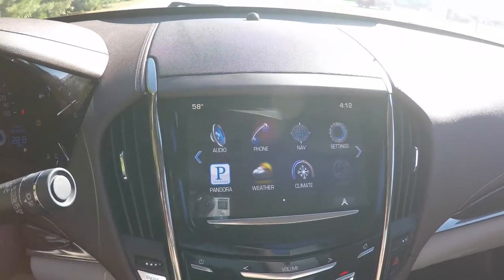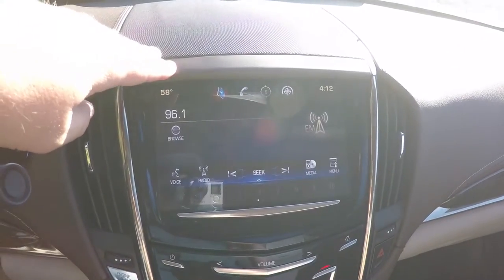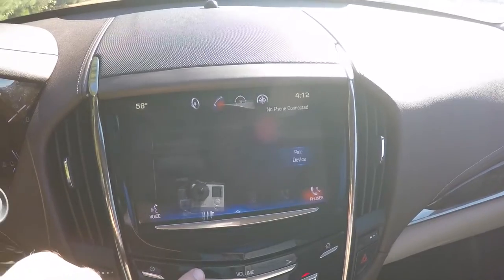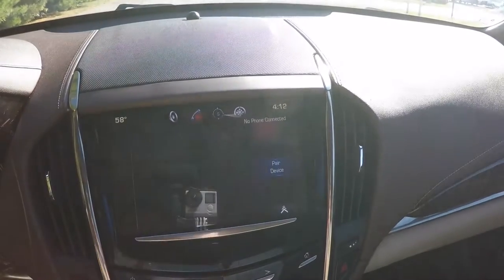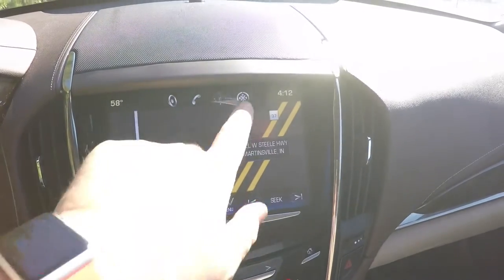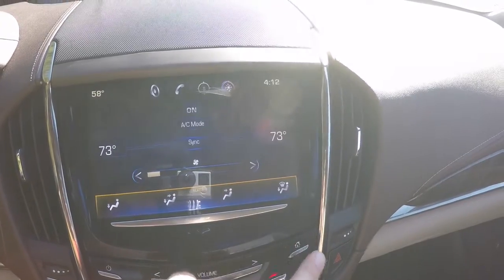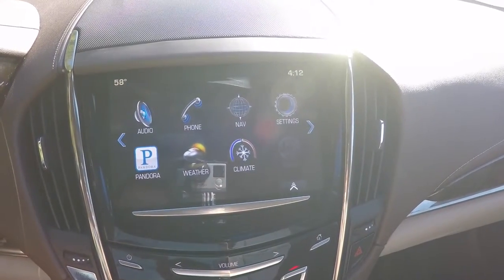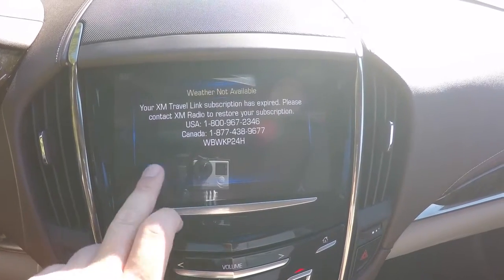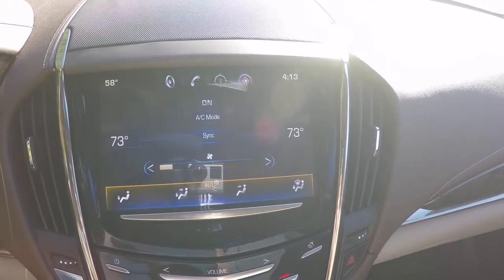Moving down, the vehicle has the Cadillac CUE system with haptic feedback — when you touch the screen there is a slight vibration that lets you feel the connection. You can display weather through SiriusXM, Pandora, and your climate control.